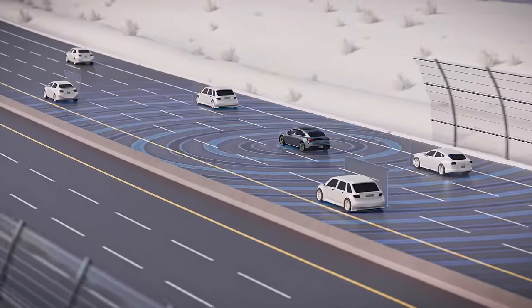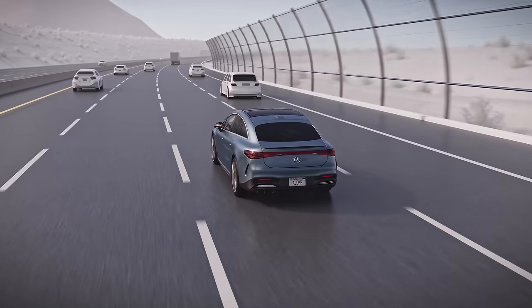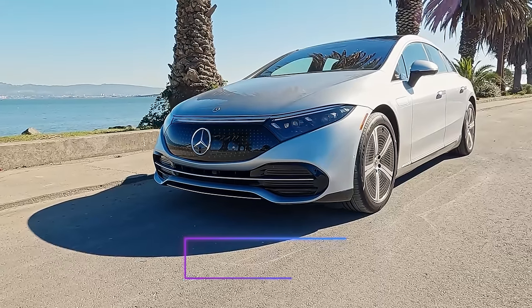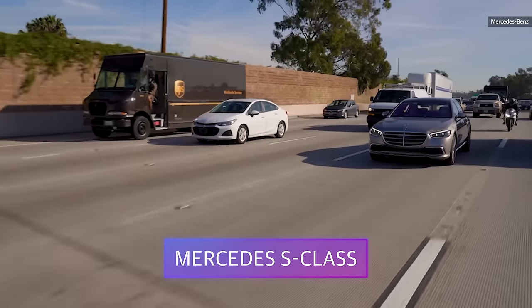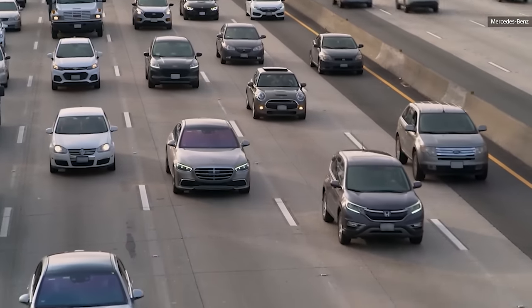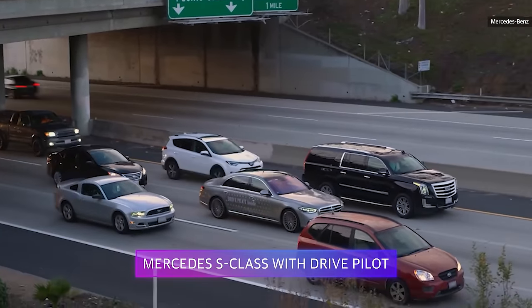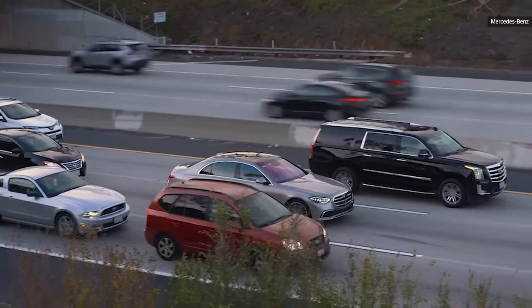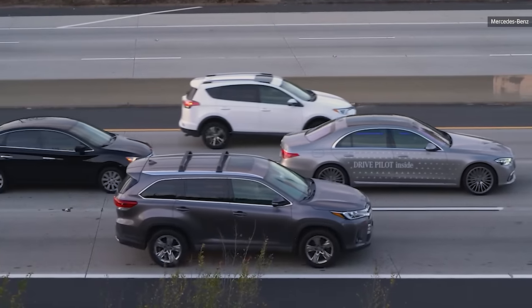The final big question: how much will Mercedes Drive Pilot cost? It's only available on the EQS sedan and the S-Class sedan — Mercedes' two top-tier sedans — so they're expensive to start. Interestingly, there's no additional charge for the hardware, including the LiDAR sensors. But you will have to pay for a software subscription at $2,500 for the first year, which covers map updates and service updates. Mercedes isn't saying how much it'll cost going forward — there'll probably be monthly tiers and other options, all TBD. There are hopes to raise the speed limit beyond 40 mph and expand the routes where the system can be used.